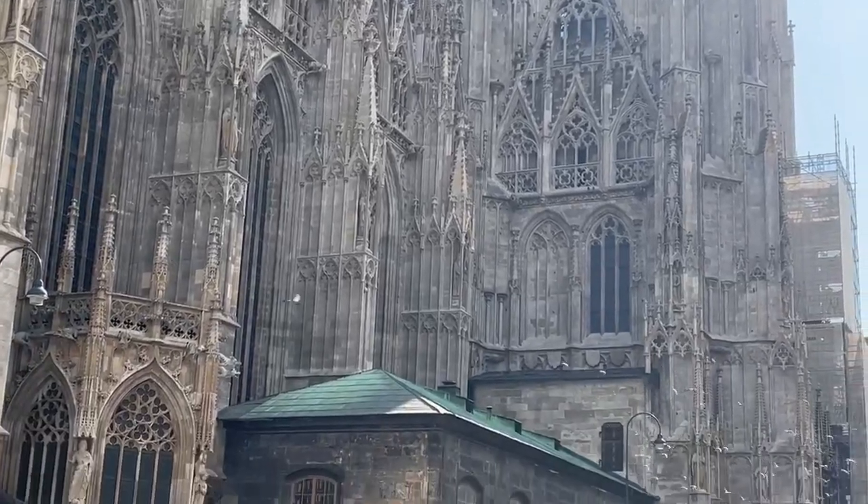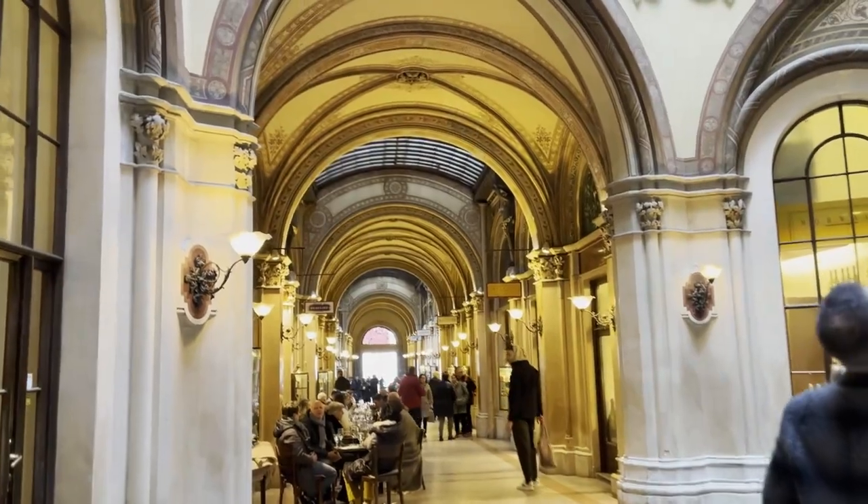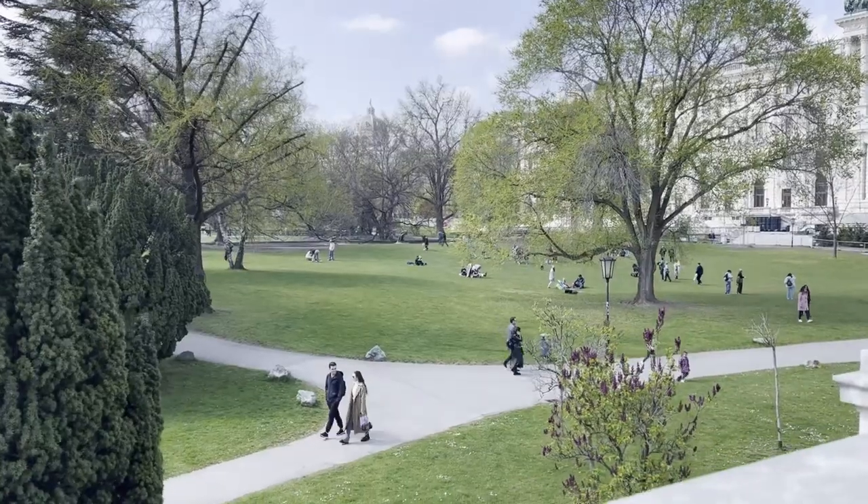For our Vienna series we're obviously going to be exploring a lot of touristy places and monuments, but we're also going to show you hidden gems that we've found since we've been living here. In today's video, we're mainly going to explore the first district. We'll start from Stephansplatz and show you the cathedral, all the little shopping streets, and places like Burggarten and Hofburg Palace. So enough talking — let's get started.